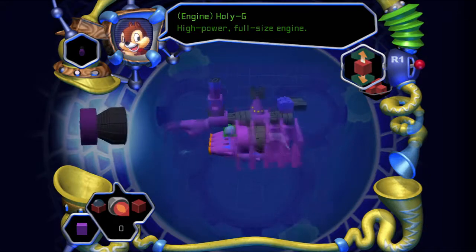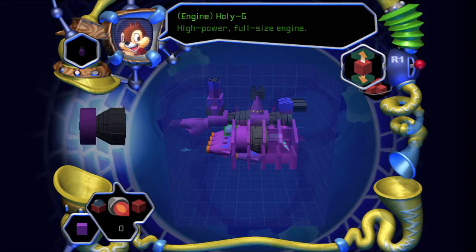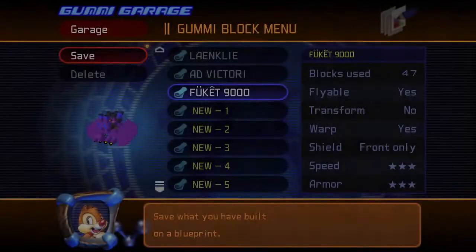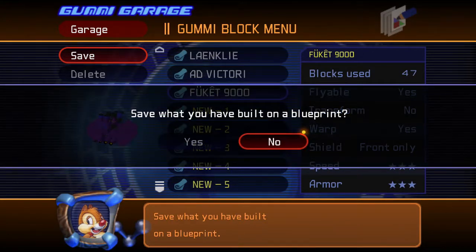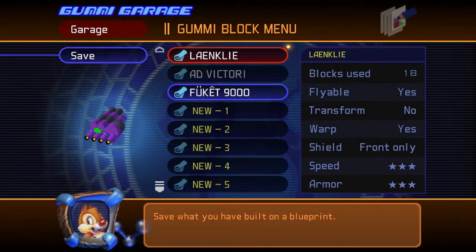When we tried to think of a name we couldn't think of anything, so we gave it a placeholder of 'AAAA' - four A's, like you do in the arcade. Then we were thinking about it - you know what, let's just call it 'AAAA' because that's what our opponents will be screaming when they see us on the horizon. They'll see us and go 'oh shit, it's the Fukit Nine Thousand - abandon ship!'